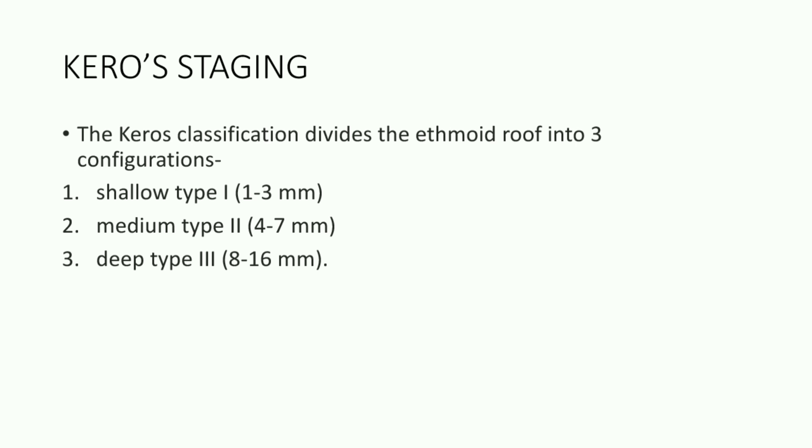Kiros' classification divides the ethmoid roof into three configurations: type 1, which is shallow at 1 to 3 mm; type 2, which is medium at 4 to 7 mm; and type 3, which is deep at 8 to 16 mm.